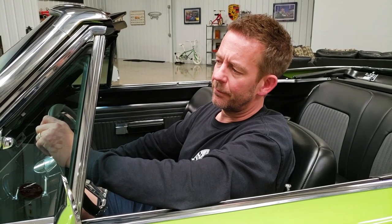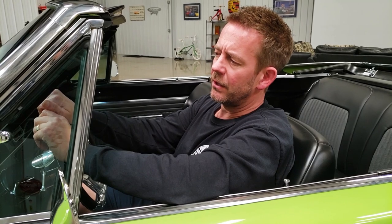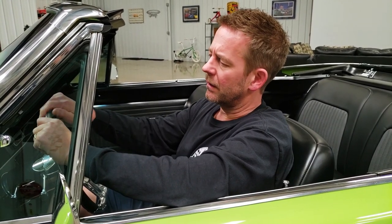We've also done a couple things to the car, such as the halo headlights. The headlights are really cool. When we come forward in the video a little bit later, I'll go ahead and turn the headlights on so you can check out what they look like as well.